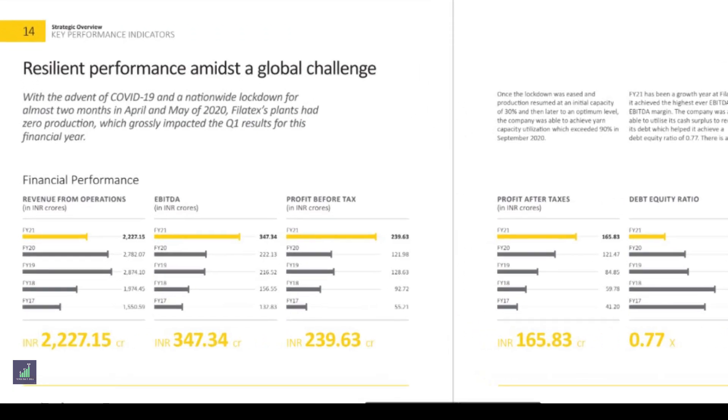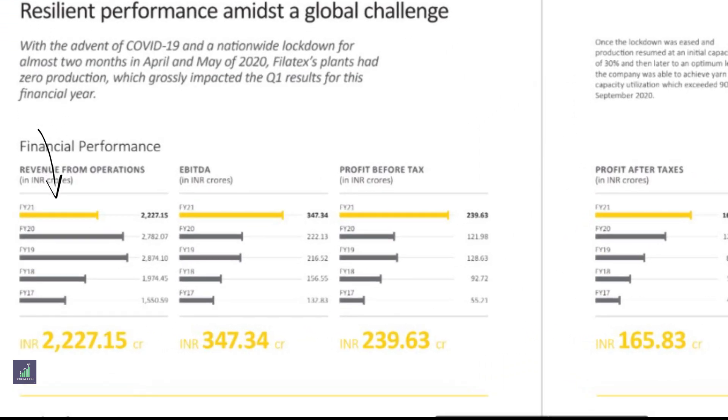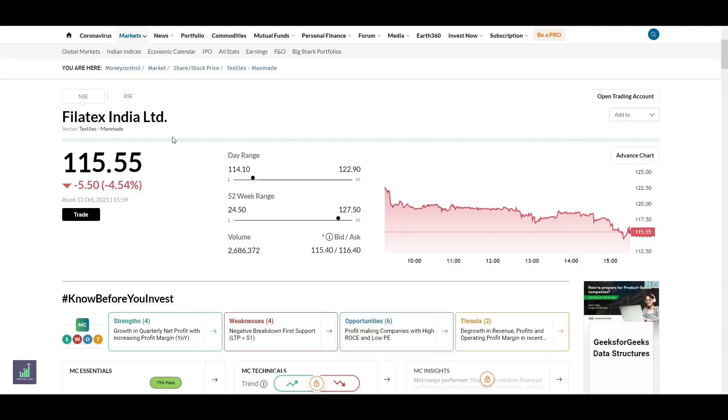From the company's financial performance, we can see that the company's revenue has dropped from 2,700 crores in FY20 to 2,200 crores in FY21. We can also see that the profit before tax has increased from 121 crores in FY20 to 239 crores in FY21. The current share price of Filatex is around ₹115 on the National Stock Exchange and the Bombay Stock Exchange. One fun fact about Filatex is that in the last 18 months, its share price has appreciated more than 500%.